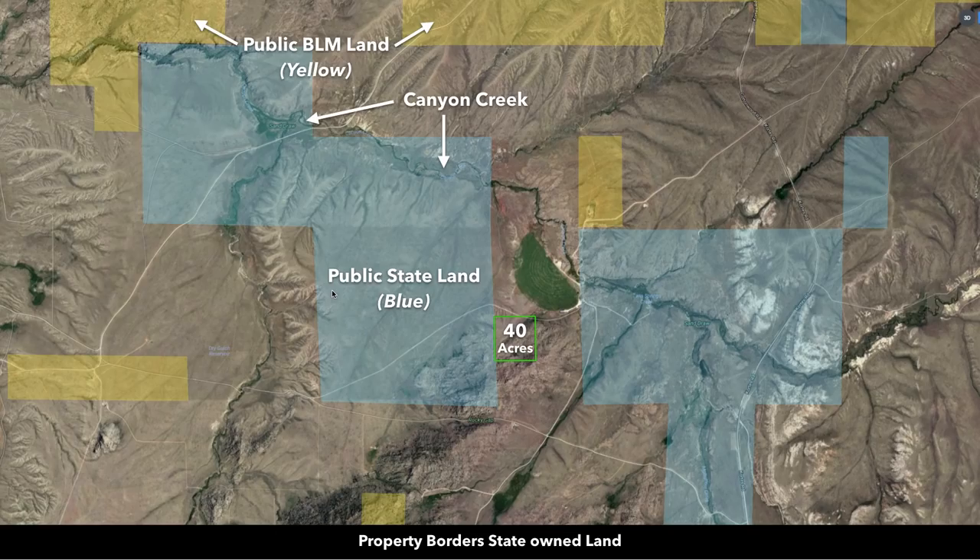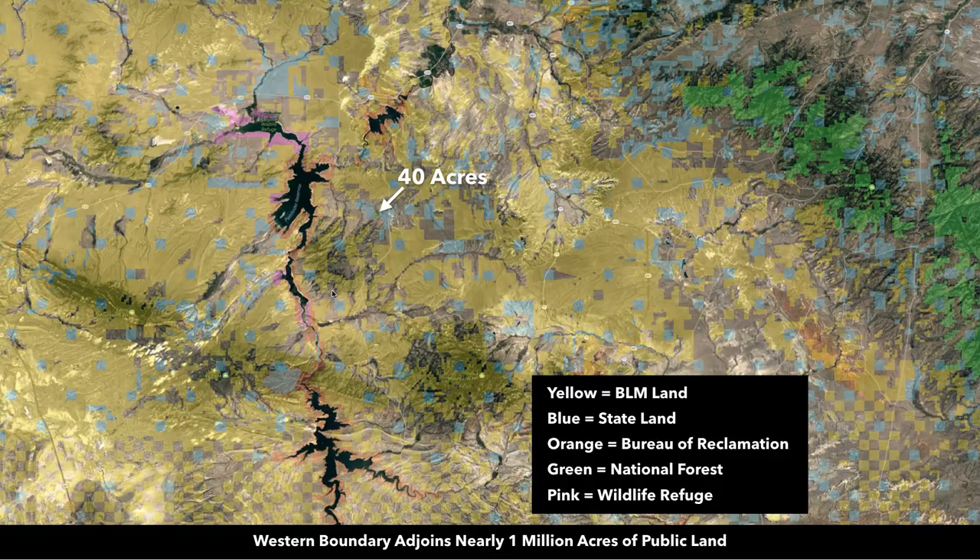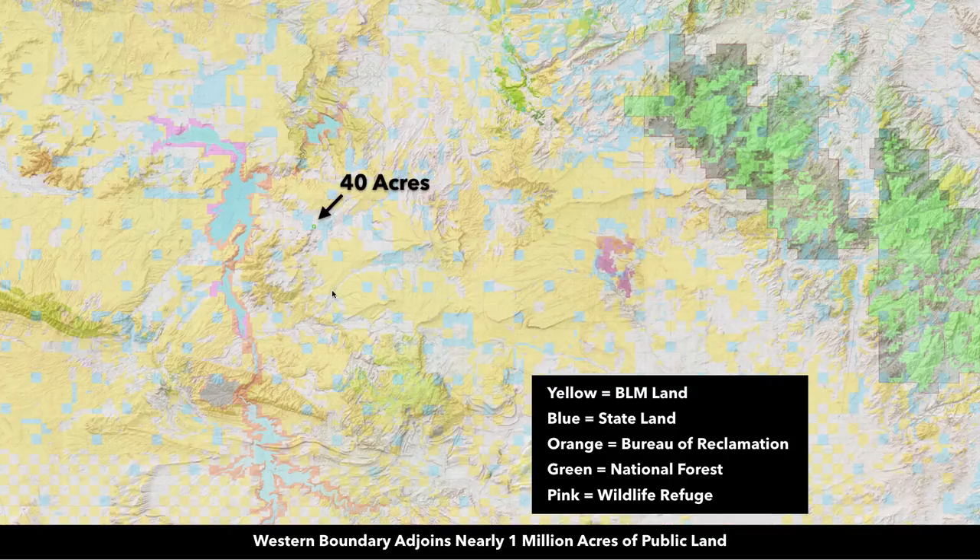Taking a closer look, the entire western boundary of the property adjoins all that public land. Contiguously, as you navigate throughout the area, it's probably over a million acres of public land. This public land has a creek running through it called Canyon Creek. Here's a topographical map of that same image showing the terrain, Canyon Creek, and the roads identified. Here's a further expanded view showing that vast amount of public land this property adjoins.